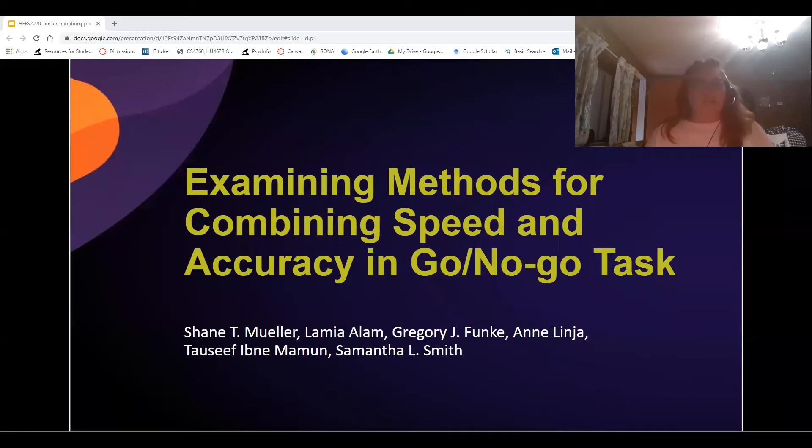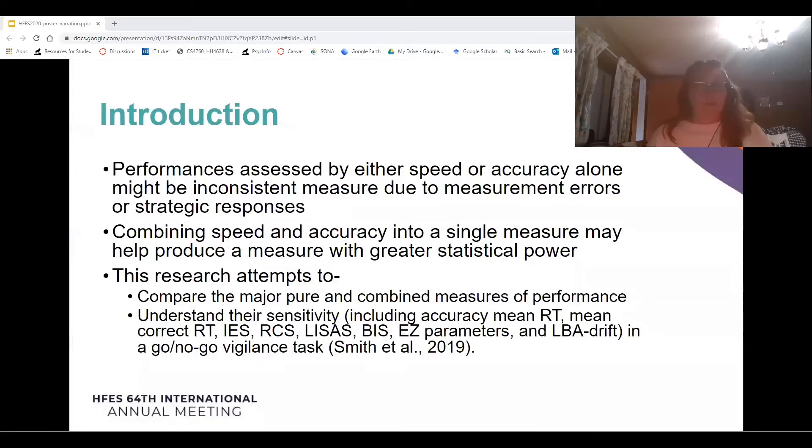Examining Methods for Combining Speed and Accuracy in a Go-No-Go Task. Performances assessed by either speed or accuracy alone might be inconsistently measured due to measurement errors or strategic responses. Combining speed and accuracy into a single measure may help produce a measure with greater statistical power. This research attempts to compare the major pure and combined measures of performance and understand their sensitivity in a Go-No-Go Vigilance Task.